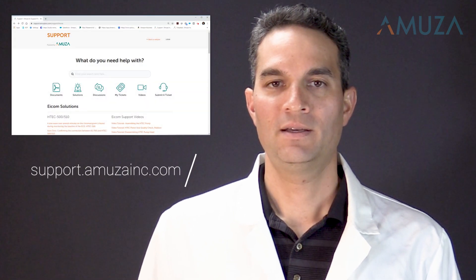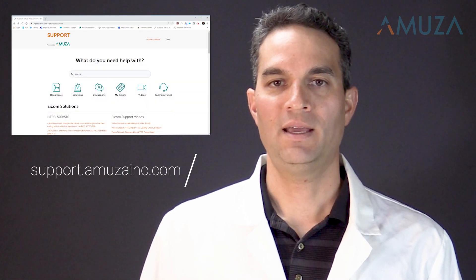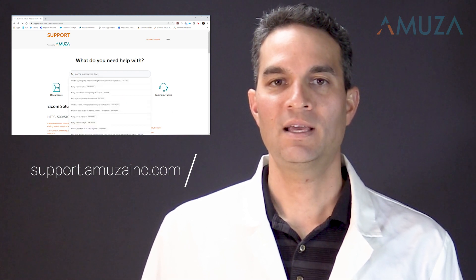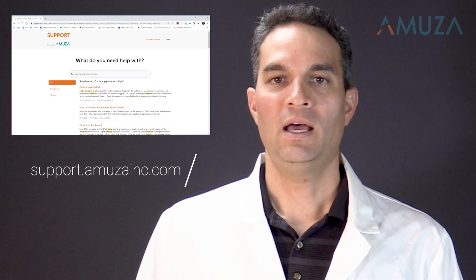If you have questions or need assistance, there's no need to worry. Our self-help support site and knowledgeable support staff are available to guide you through the process, including how to use the system as well as help with troubleshooting. At Amusa, it's important for us that our instruments work just as well for you in your hands as they do for us. Therefore, we recommend HPLC ECD for detection of neurotransmitters.